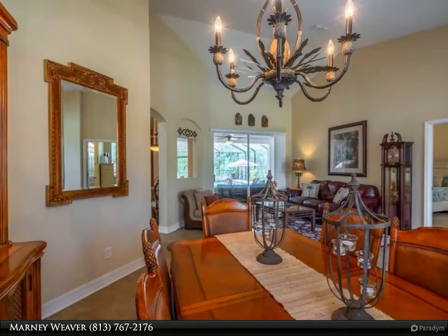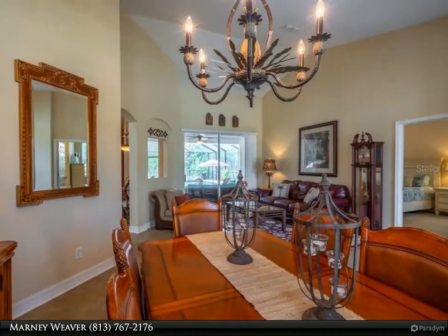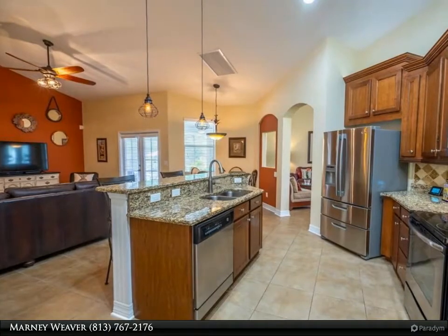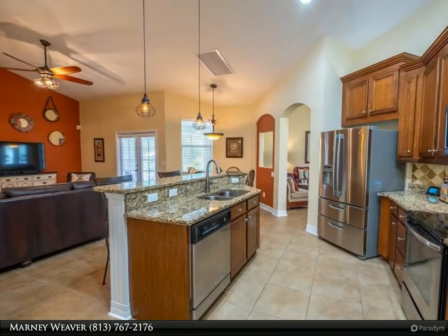The kitchen has 42-inch cabinets with crown molding, granite countertops, tile backsplash, built-in wine rack, new microwave, and LED accent lighting on the plant ledge above and below the cabinets. There is a breakfast bar with beadboard that is open to the spacious family room.